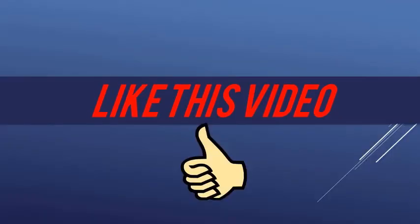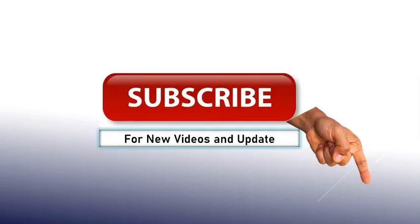Thanks for watching! Like this video, share and comment. Subscribe now for new videos and updates.